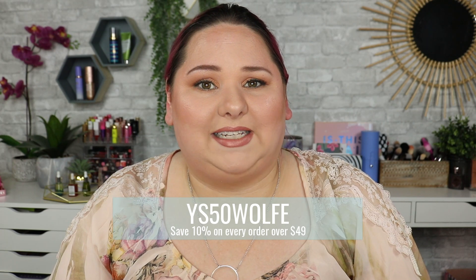That will save you 10% on every single order with YesStyle.com over $49, and also every order over $39 gets free shipping. So yeah, let's get into a box of goodies here and we'll see what we have.